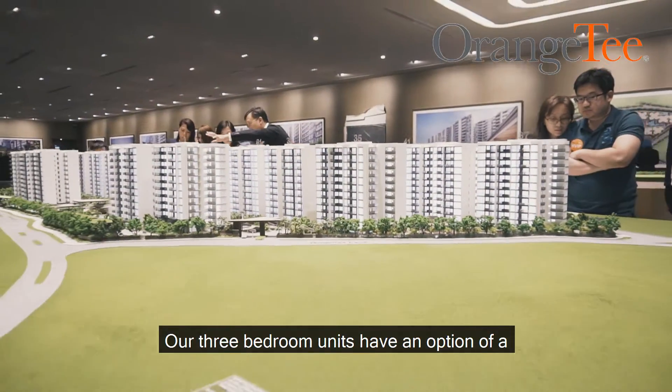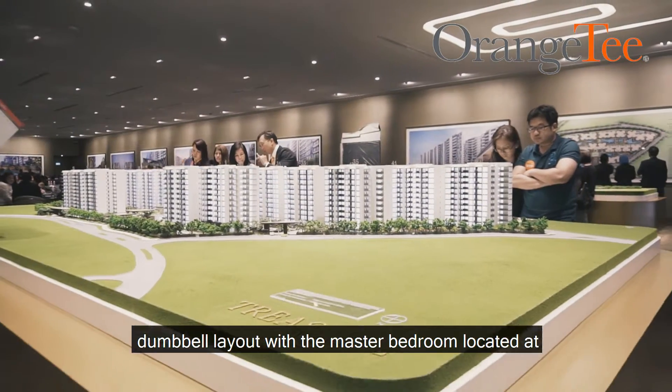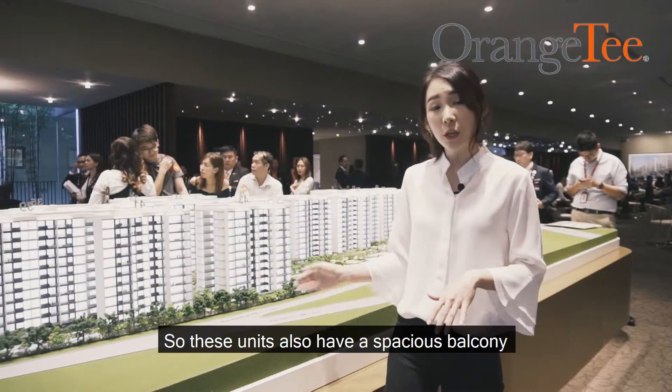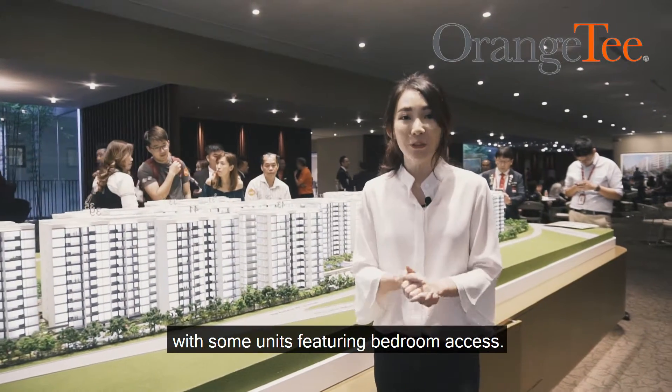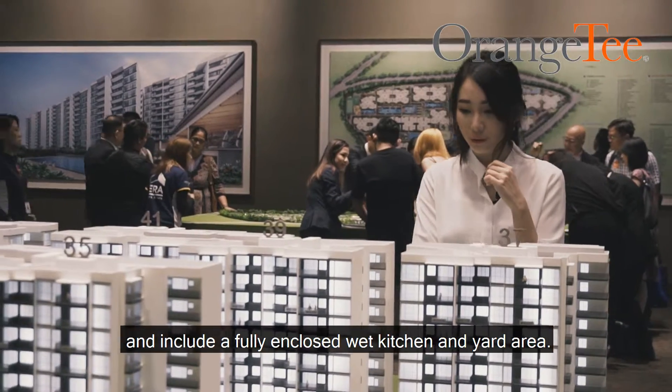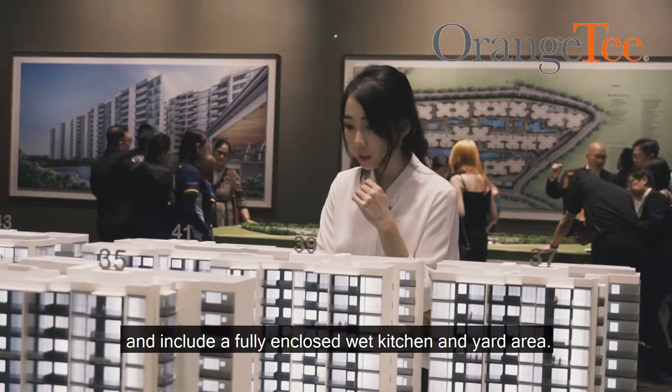Our three-bedroom units have an option of a dumbbell layout with the master bedroom located at the opposite end of the apartment away from the other bedrooms. These units also have a spacious balcony with some units featuring bedroom access. Our four-bedroom units have a generous amount of space and include a fully enclosed wet kitchen and yard area.